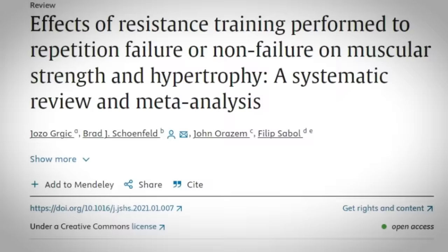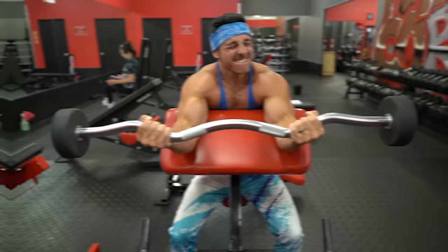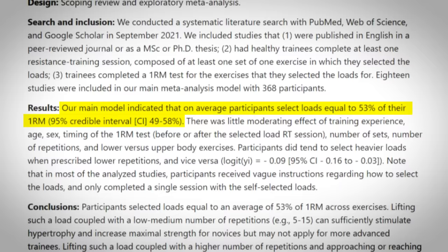Number two: train to failure, or close to it. One recent systematic review published in the Journal of Sport and Health Science found a significant positive effect of training to failure for experienced lifters. In another more recent study that looked at proximity to failure and its effects on different types of training adaptations, they reported that sets terminated closer to failure resulted in better hypertrophy outcomes. Before you assume that you're already pushing your sets close enough to failure, consider this: one meta-analysis found that average gym-goers tend to underestimate their one rep max percentages by as much as 30 percent.